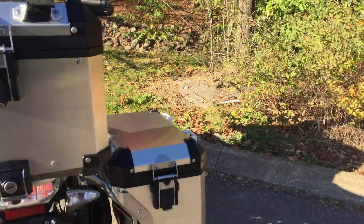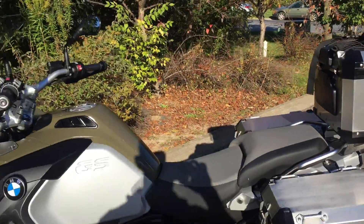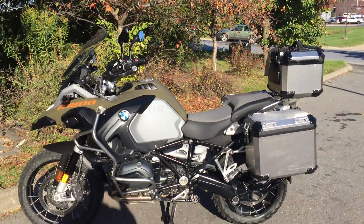Give us a call today or email info at Kisselmotorsports.com for more information on this 1200 GSA.